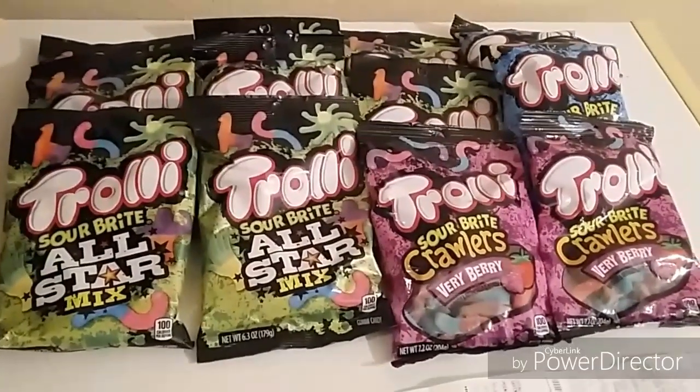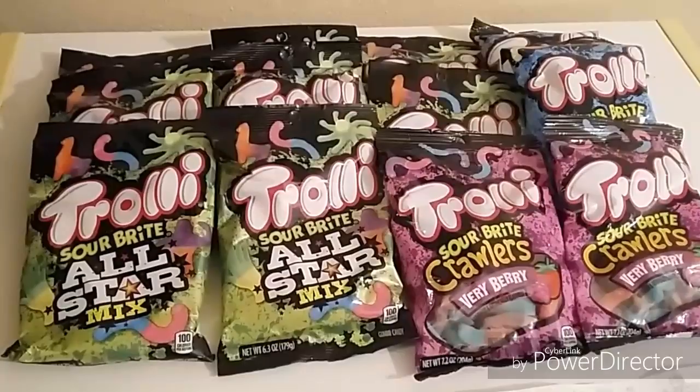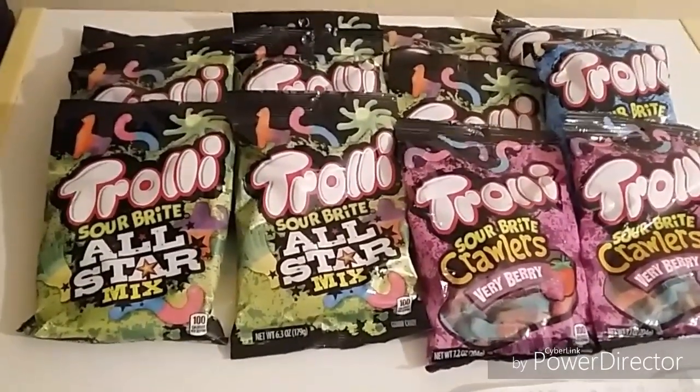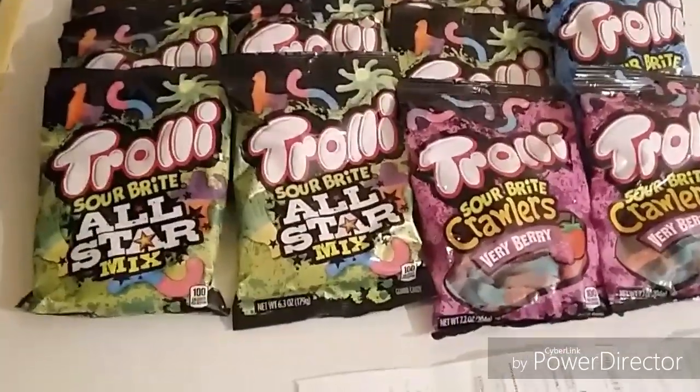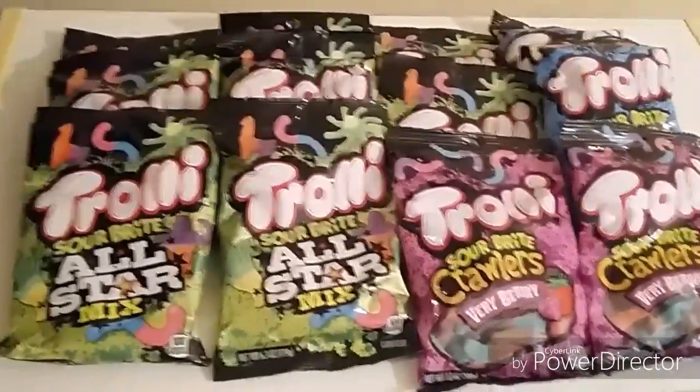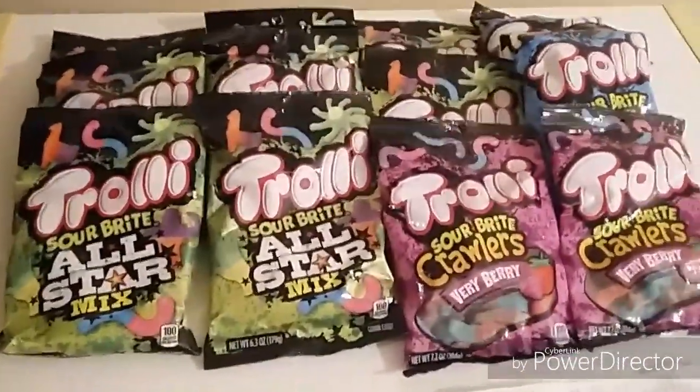Hi guys, I'm Danika with Couponing at its Finest, and I'm bringing you today my Walgreens Coupon Haul. Today is July the 26th, and I did numerous different transactions, so let's go ahead and get into the deals.